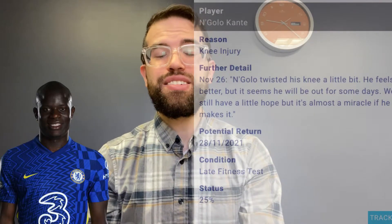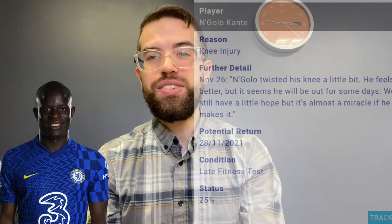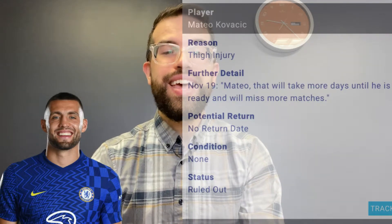Following that, we drop to the midfield where we have multiple players hurt. N'Golo Kante is the first, who also picked up an injury against Juventus. It's hard to say exactly what is going on with him, but it looks like he picked up a minor knock and came off pretty early in the match. He will most likely be missing out this upcoming weekend against Manchester United. Mateo Kovacic is also still out with his hamstring injury.